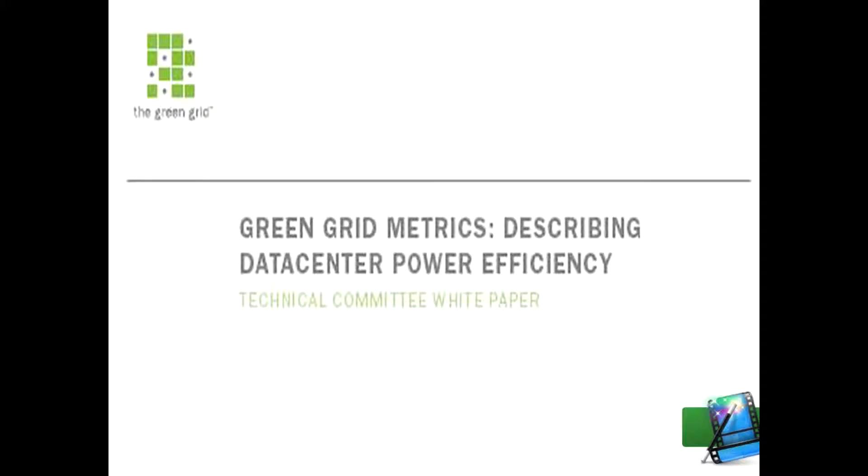This is Randy Ortiz reporting for the Data Center Journal. In February of 2007, the Green Grid, a global consortium dedicated to advancing energy efficiency in data centers, published its report entitled Green Metrics: Describing Data Center Power Efficiency.